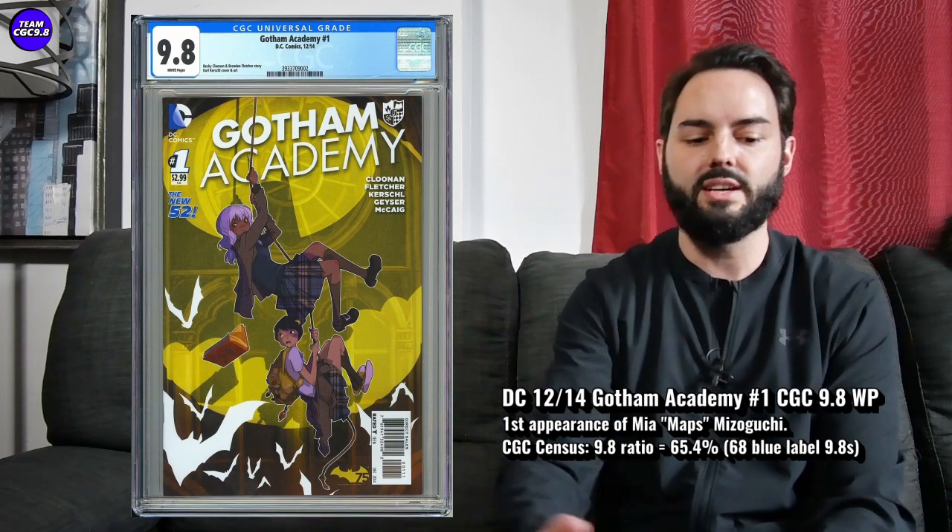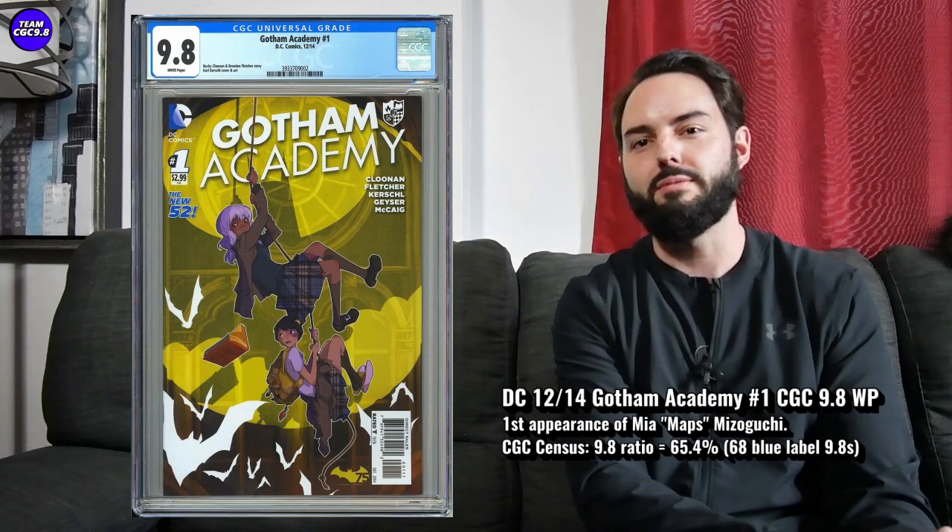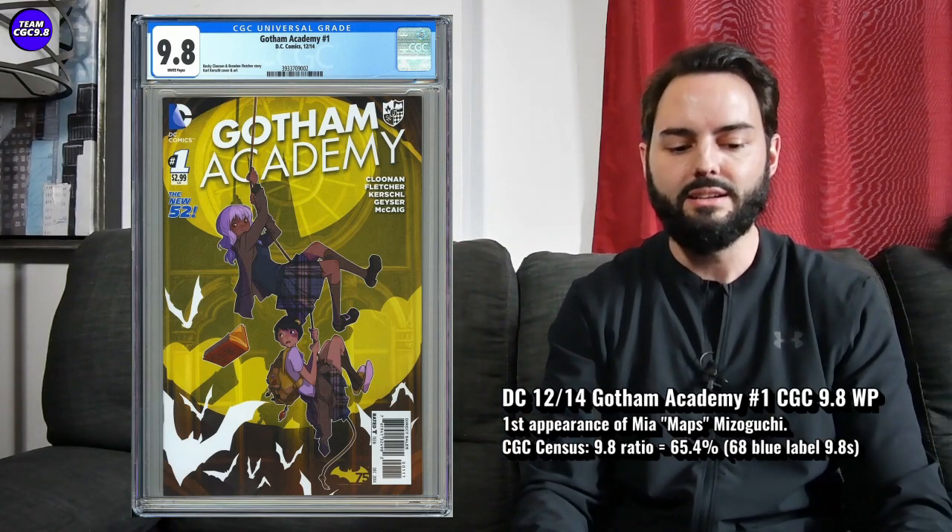Gotham Academy number one in a 9.8 — I ended up paying $95.50. A couple other sales I saw for $99, and one in December I saw on eBay sell in an auction for $68. That $68 is going to be a screaming value if you're a Batman fan. For myself, kind of near the higher end of fair value, $95.50 was making sense, and you get that big first appearance of the new Robin.